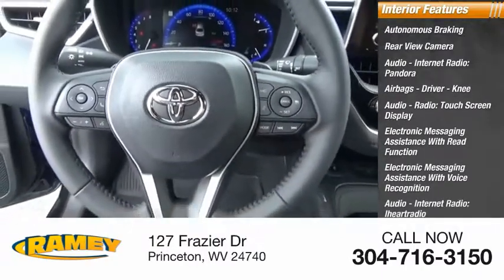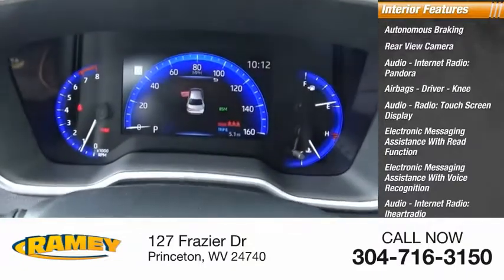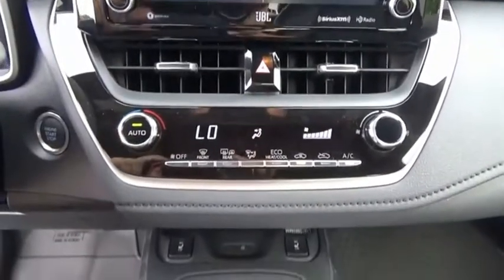Additional audio and internet radio options include iHeart Radio and Slacker. Front passenger seat cushion airbags are also included. Drive away with a great deal on this vehicle. Call or stop in today.